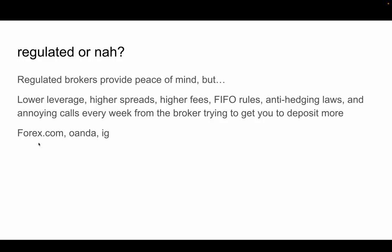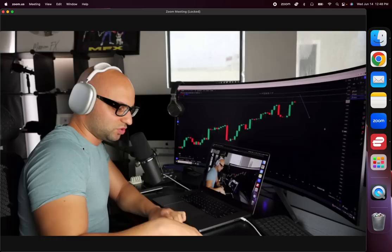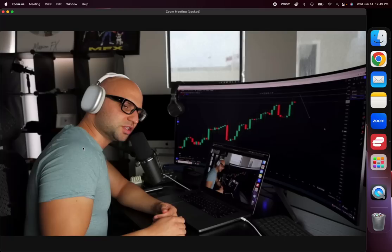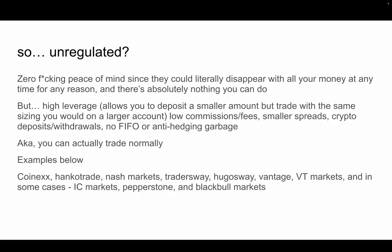I've used Forex.com and OANDA — they're both great brokers with great customer service. It's just that you can't hedge, there's the FIFO thing which is annoying, and if you do want to hedge you have to open two separate accounts. You also get the abysmally low leverage, and sometimes being in two or three trades chews up all of your hundred-thousand-dollar deposit in terms of margin. It protects you, but it also prevents rational trading decisions.